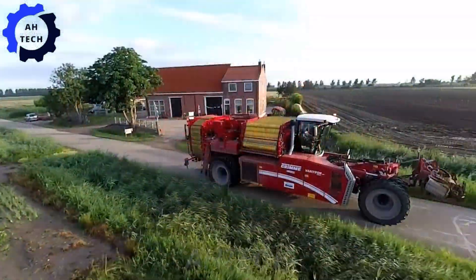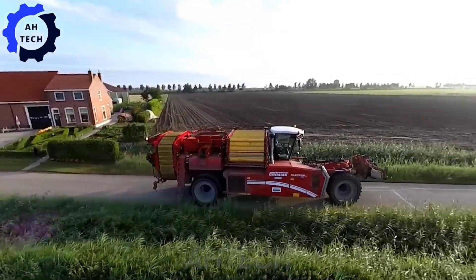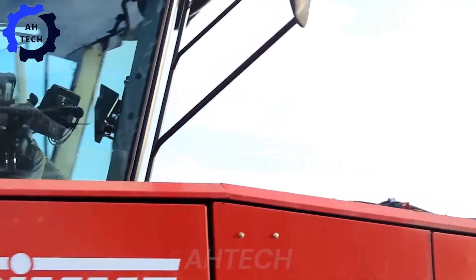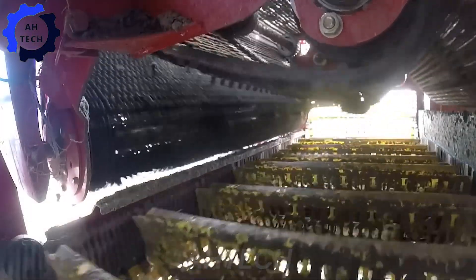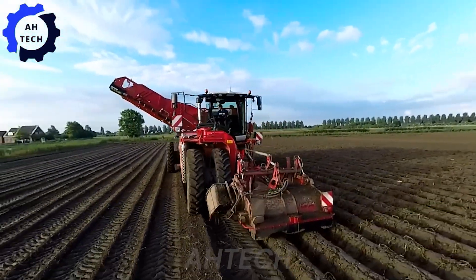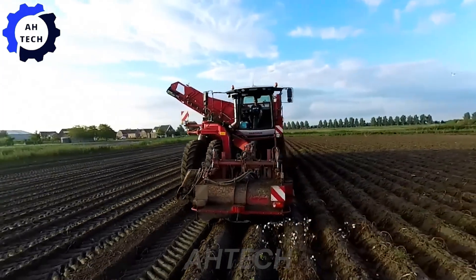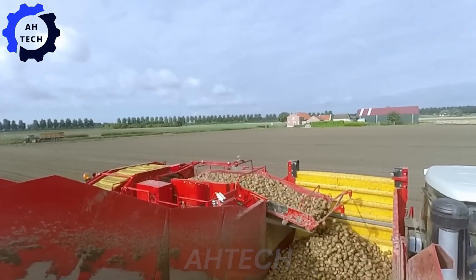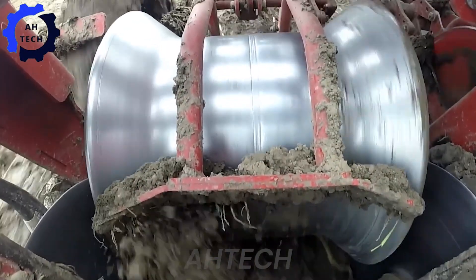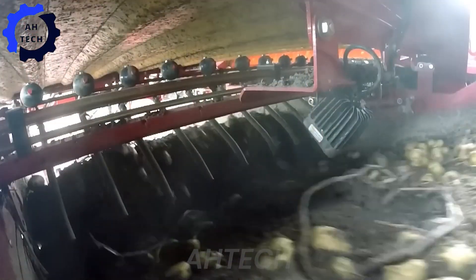The NYX engine combines cutting-edge technology with high performance, delivering impressive power and precision. With advanced features and a robust design, it makes harvesting a seamless, efficient experience. Boost your farming productivity with this groundbreaking machine from Grimmie.